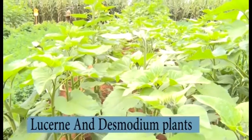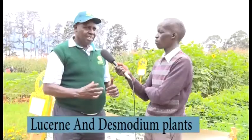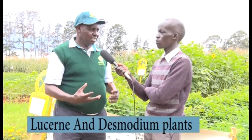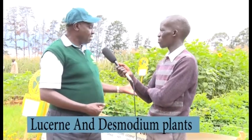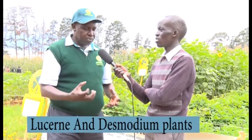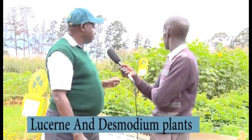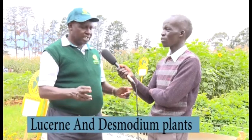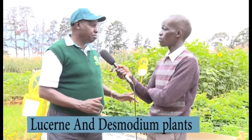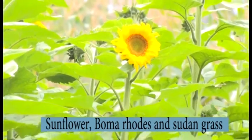The feeding formula is this: since lucerne and desmodium are very rich in protein, you don't give too much. If you cut one debe of lucerne, mix it with about five debes of Napier. Dry the lucerne, pass it through a machine to chop it, then mix it with dairy minerals — just take about a handful and give it to the cow. Also, lucerne and desmodium must be planted in a very secure area fenced off from cattle, because if a cow gets in and eats it green it can be very dangerous — same with goats.